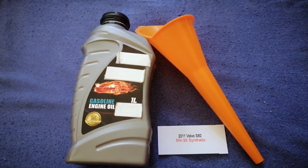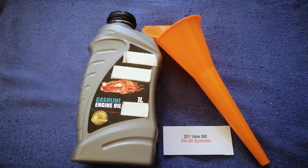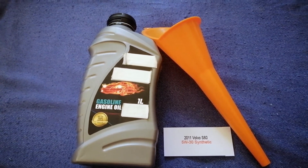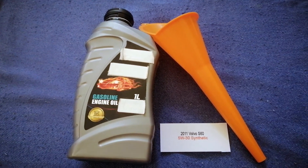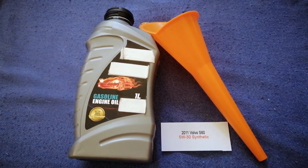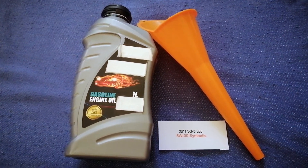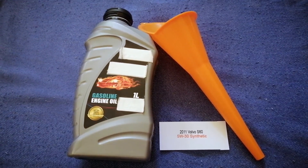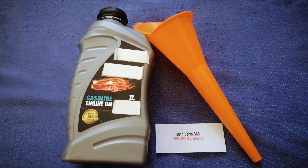So once again, the oil type for the 2011 Volvo S60 is 5W-30 synthetic. If your 2011 Volvo S60 uses a different type of oil, or if you know a cheaper place to buy oil for your car, make sure to leave a comment and let the rest of us know. Don't forget to check the video description for the most recent price. Thank you for watching — please like and subscribe.